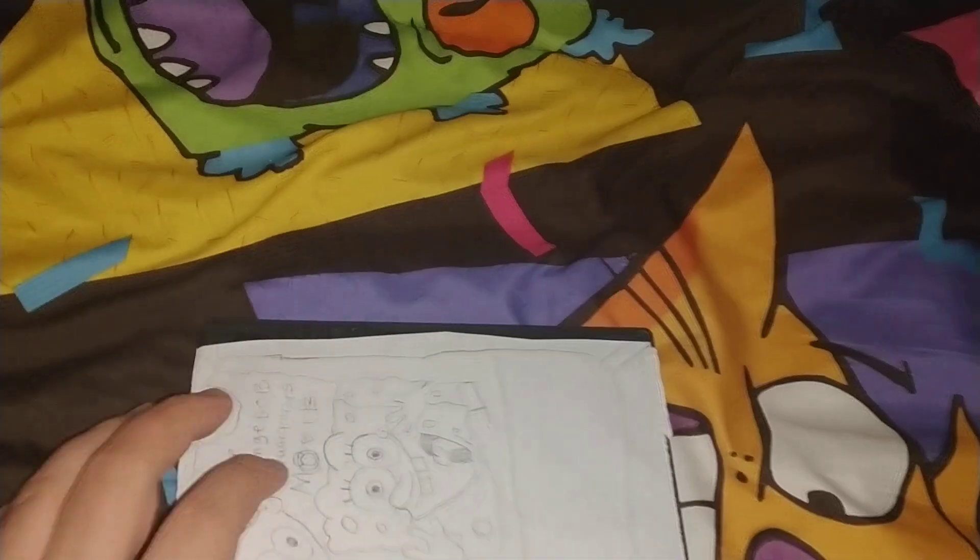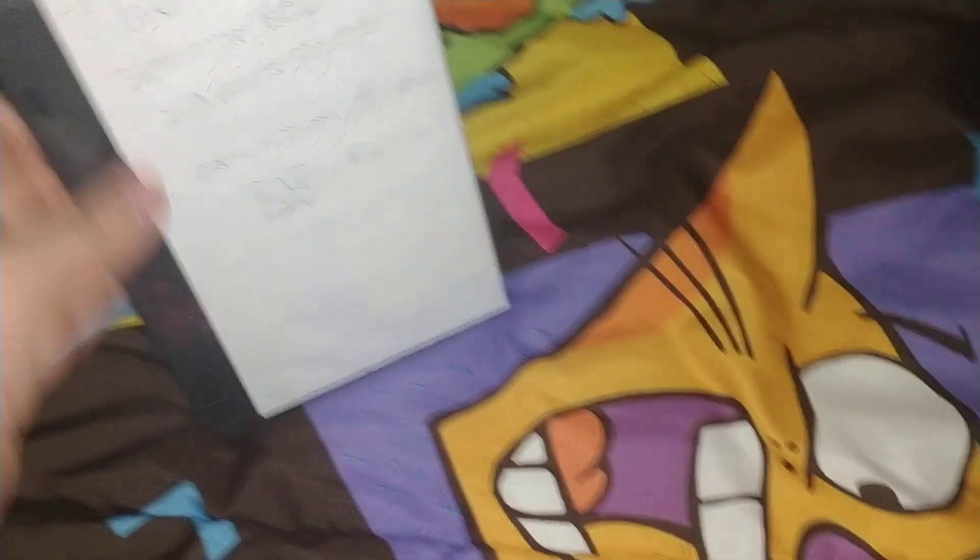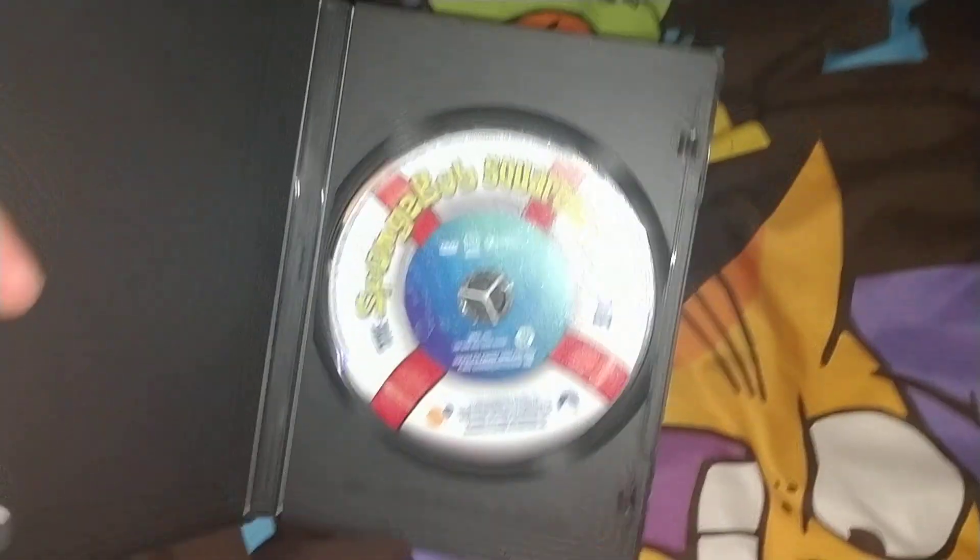Next one is the original SpongeBob movie. That's the front with the original disc. So that's the SpongeBob movie — it's from 2004, 87 minutes. There's the disc.